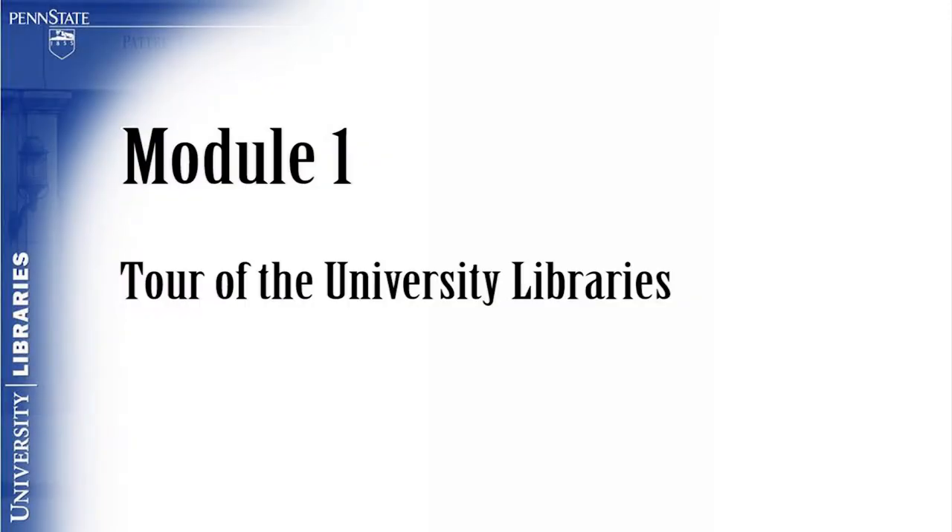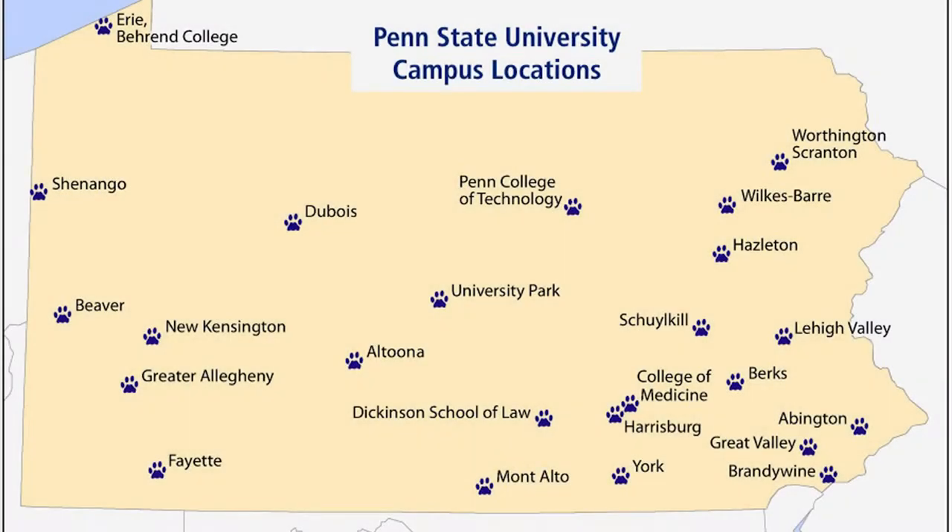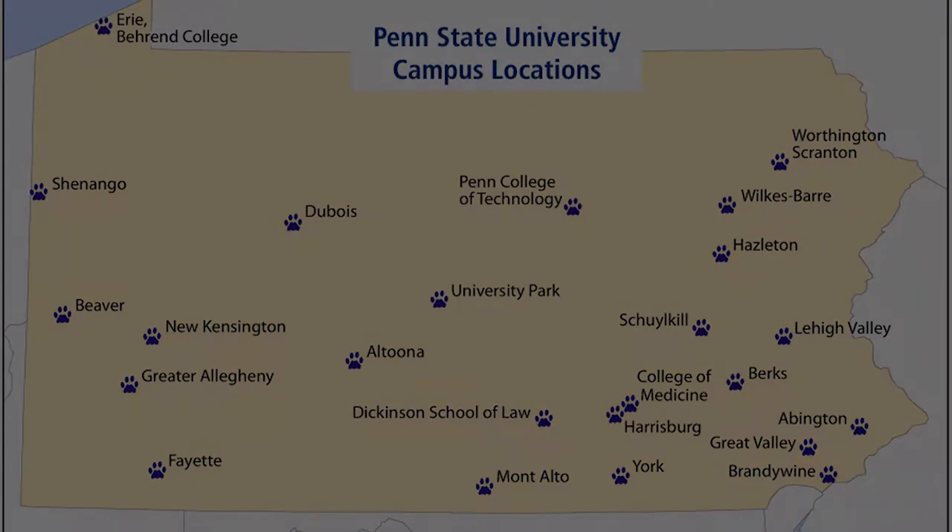Module 1: Tour of the University Libraries. The goal of this module is for the viewer to become familiar with West Petit. Penn State University Libraries is comprised of 36 libraries at 24 locations throughout the Commonwealth of Pennsylvania.